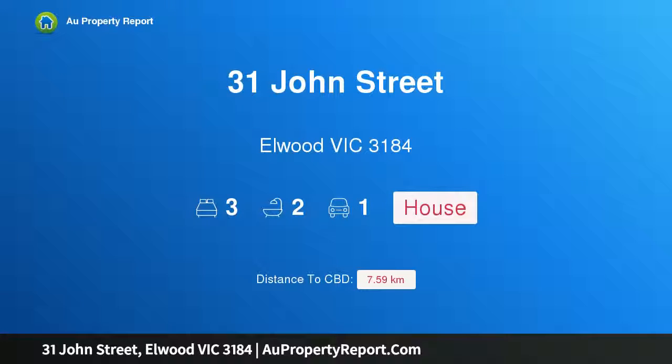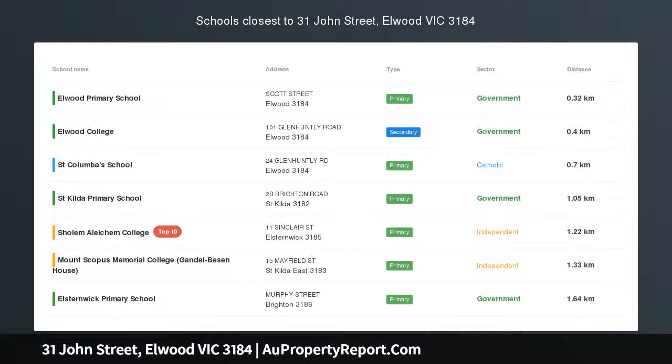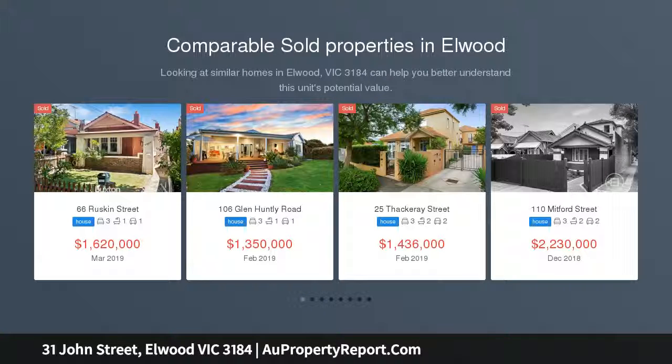Hi, I am glad to introduce property 31 John Street, Elwood Victoria 3184. Period living meets beachside lifestyle. Style and sophistication come together perfectly for this updated and upsized art deco home, perfectly blended, mixing the old and the new.